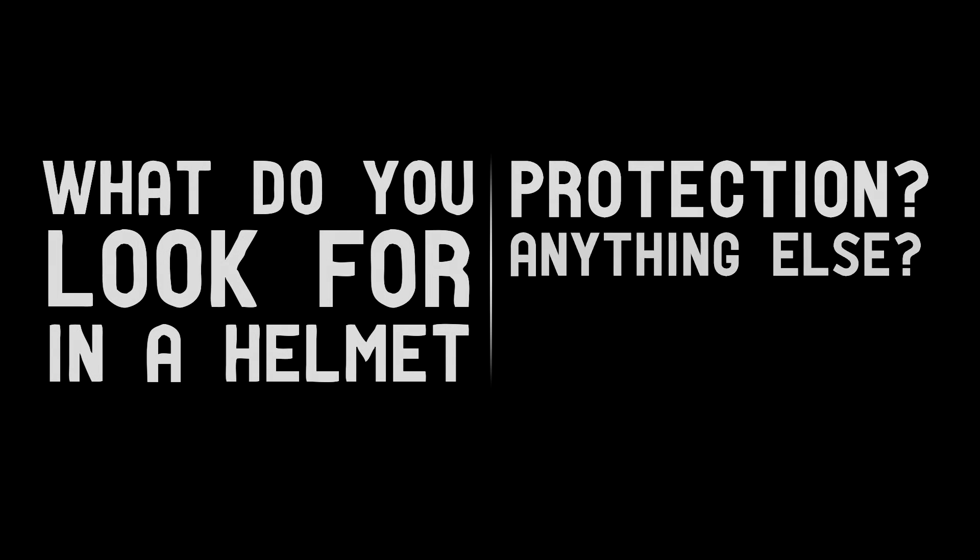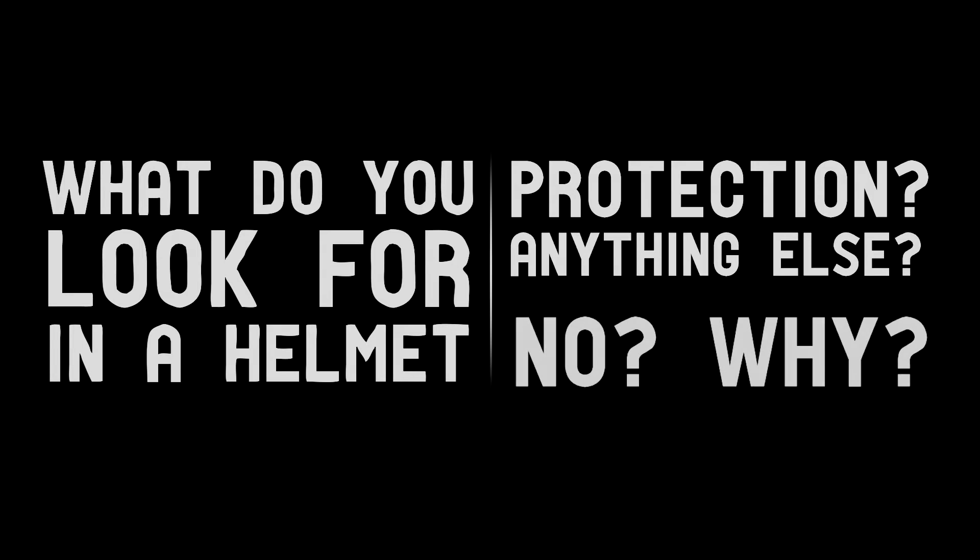What do you look for in a helmet? Protection? Anything else? No? Why?